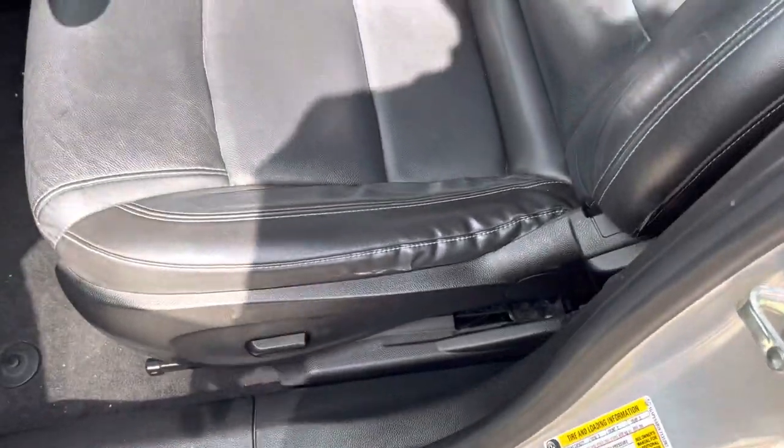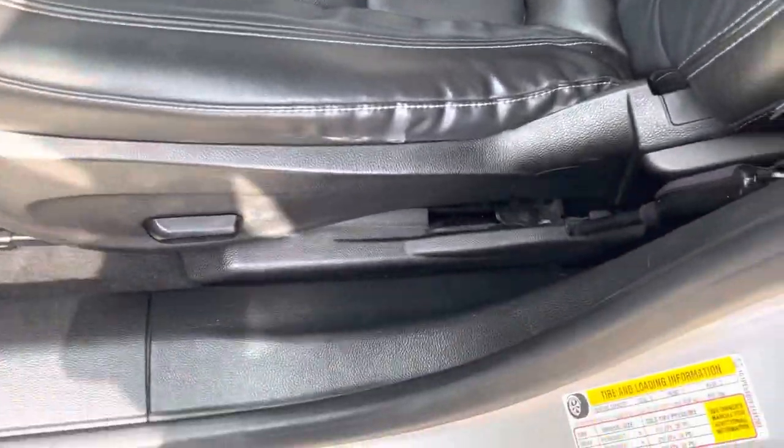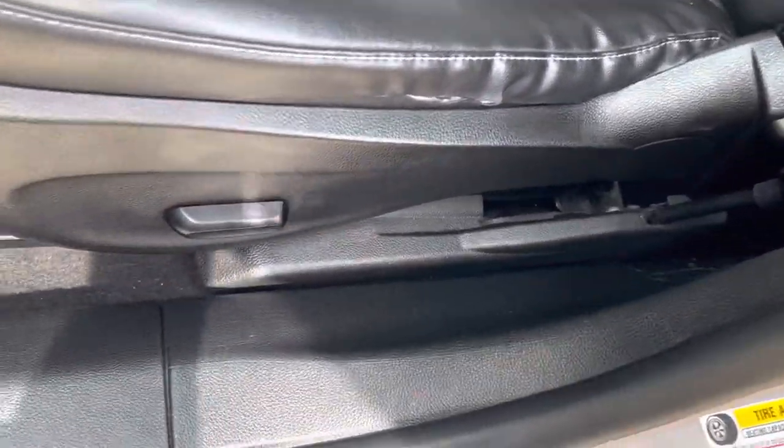It's got a little bit of some usage right there. You do get a power sliding tilting seat with manual recline.